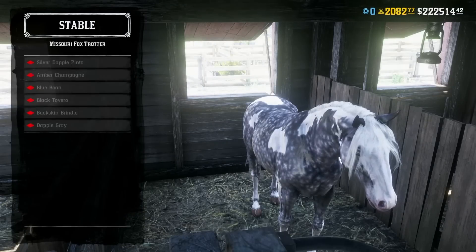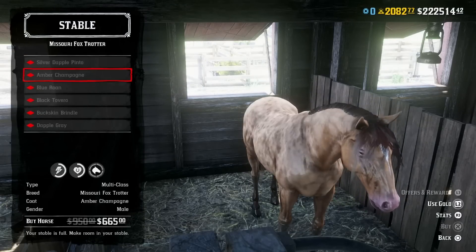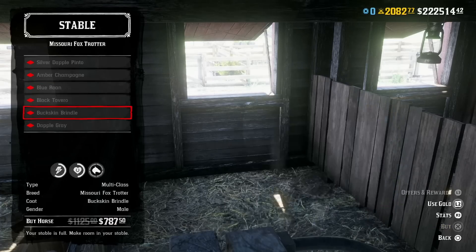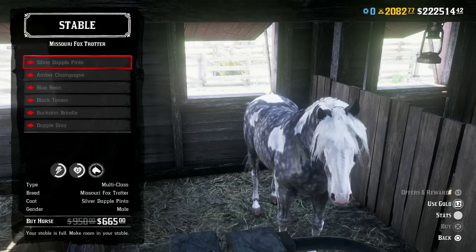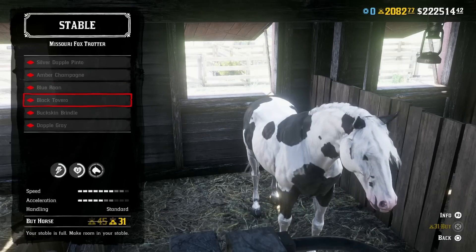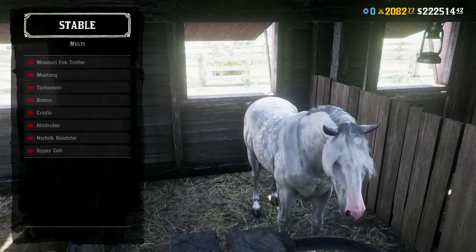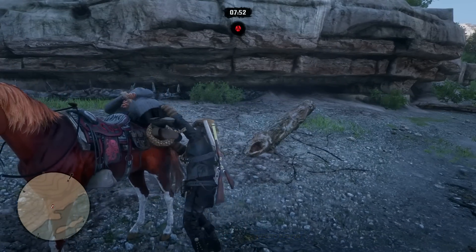The Missouri Foxtrotter is a gaited breed especially suited to working with livestock. Their muscular build makes them suitable for ranch work, trail riding, and racing. With a graceful carriage, they are relaxed and exhibit poise, but have lightning-fast speed and acceleration when needed — and this is a fantastic horse worth twice the price. They are rated at the stables with 5 out of 10 for health, 6 for stamina, 7 for speed, and 5 for acceleration, and 4 new variants of Foxtrotter coats released with the Bounty Hunter expansion.